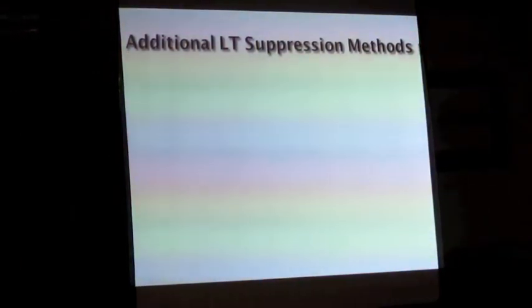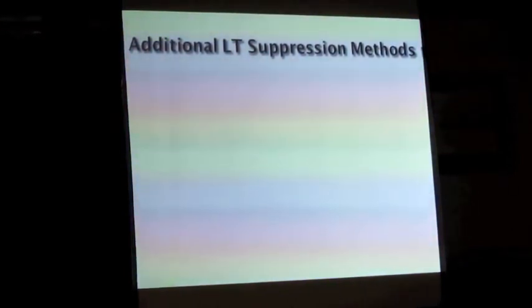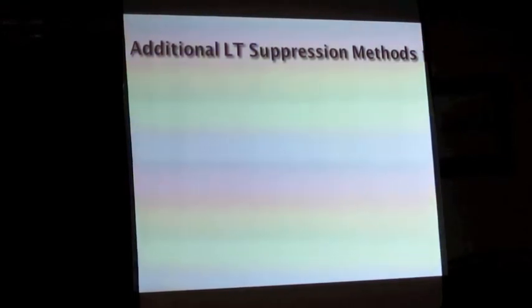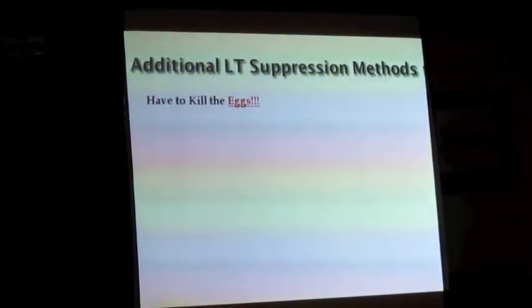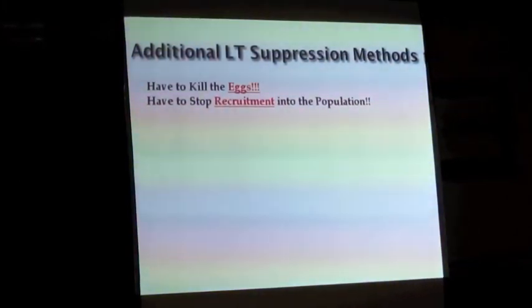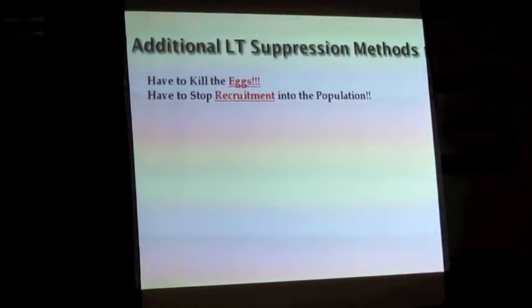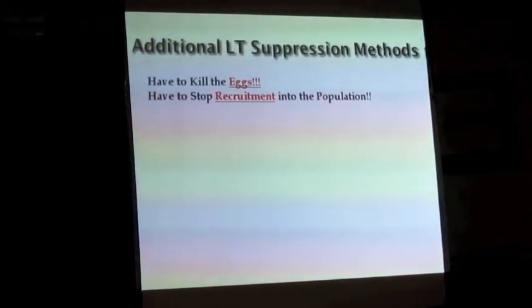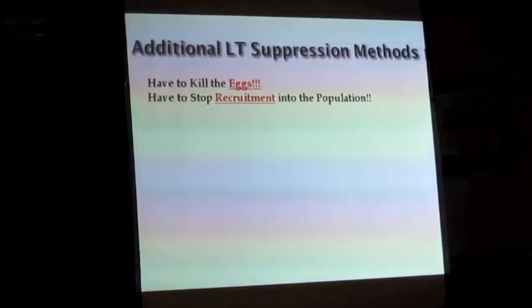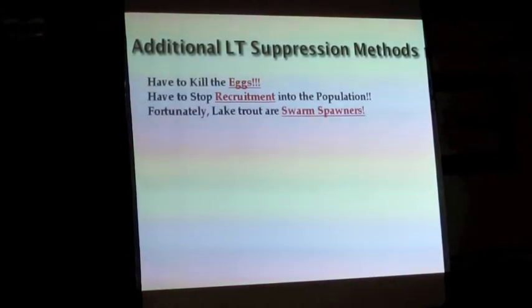That leads us to additional lake trout suppression methods. Is gill netting or trap netting the only solution? No. There are other solutions, but most haven't been developed to the point where they can be applied at large scale. You've got to kill the eggs, cut off the recruitment. By the way, there are a number of other lakes fighting lake trout problems right now — lakes like Pontaray, Lake McDonald in Glacier, Quartz Lake in Glacier National Park, several in Colorado, others in Wyoming, and Swan Lake in Montana.